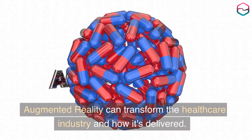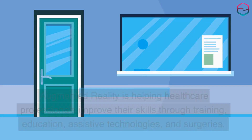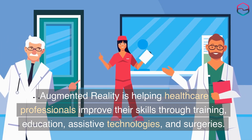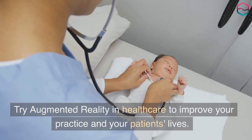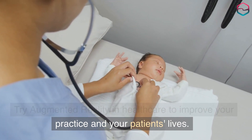Augmented reality can transform the healthcare industry and how it's delivered. Augmented reality is helping healthcare professionals improve their skills through training, education, assistive technologies, and surgeries. Try augmented reality in healthcare to improve your practice and your patients' lives.